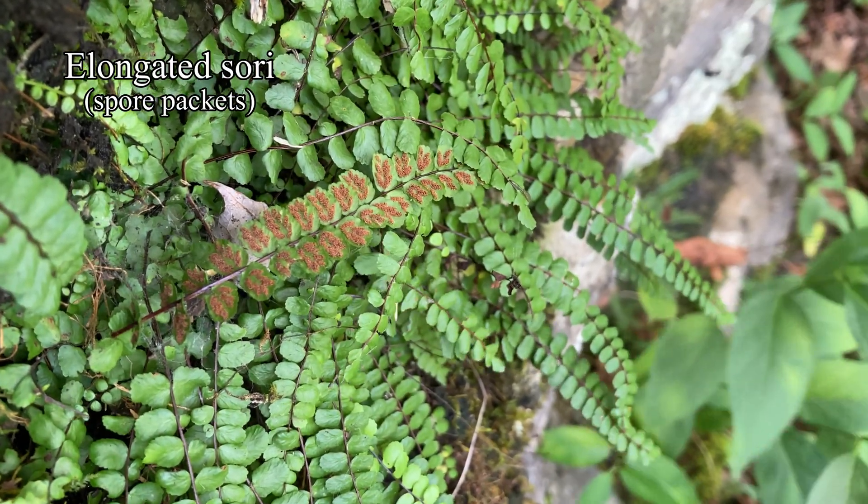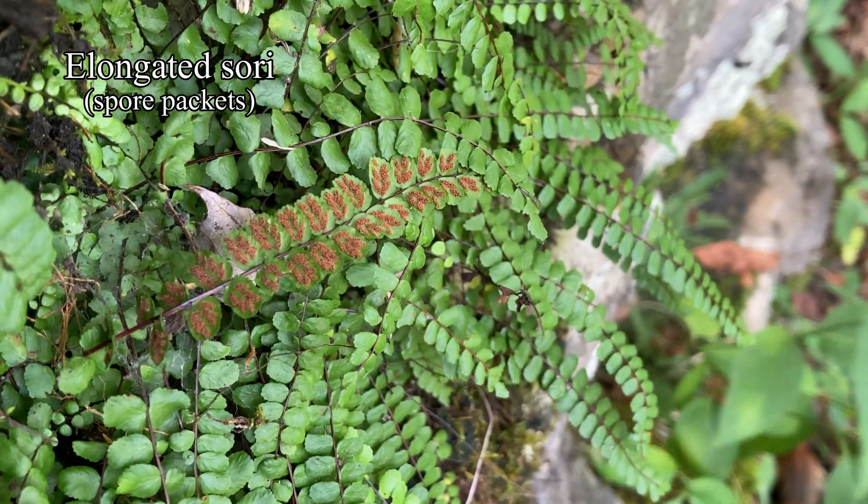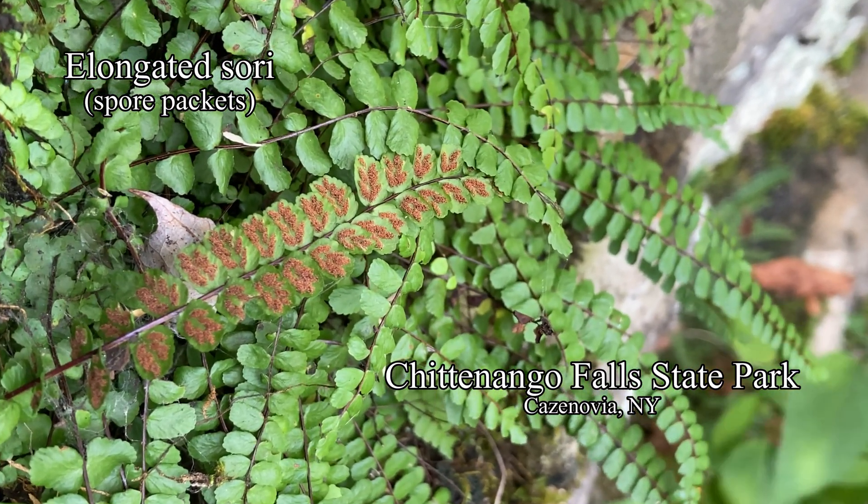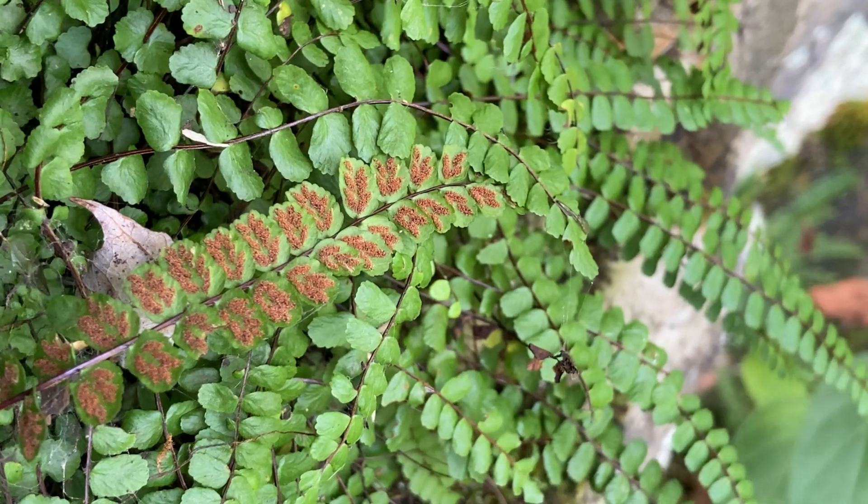Here, with a leaf tipped over, we note the thick mature spore aggregates. Spleenworts, ferns in the genus Asplenium, are known for this elongate, thick dash of spores.